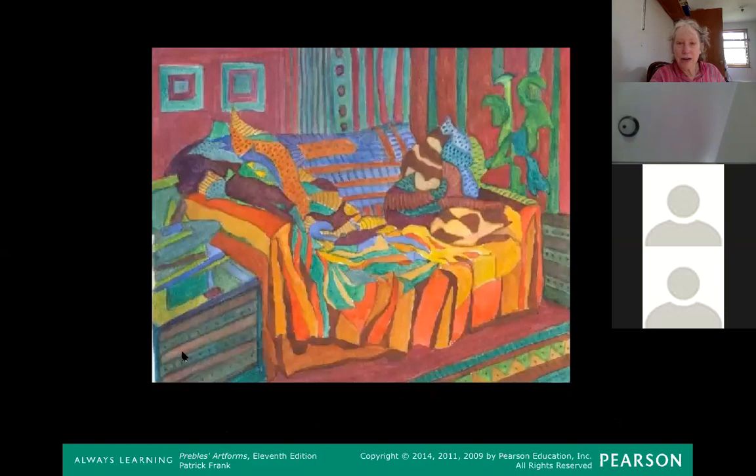Now we're going to talk about shapes. If you're drawing a line and you come back to the beginning and connect it, you have a shape. This is an anonymous student painting I looked at in a book about watercolor.